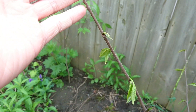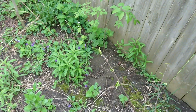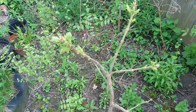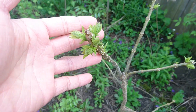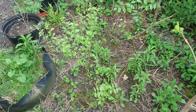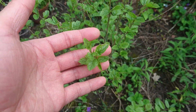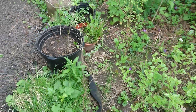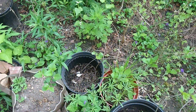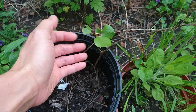Then we have this native catalpa, which has been a slow leafer but has finally leafed out. American elm right here — it planted itself and has leafed out. And then this tree also planted itself here — it looks like a poplar or something, I'm not sure. It just grew there so I left it.